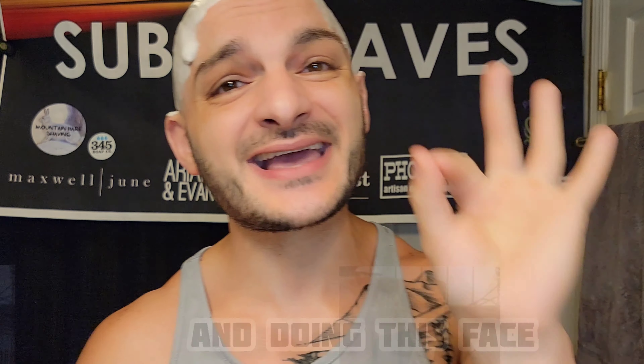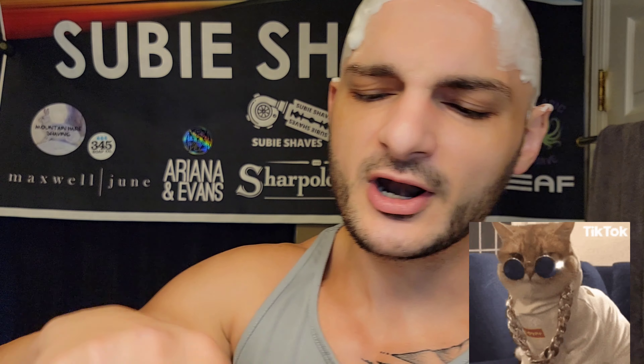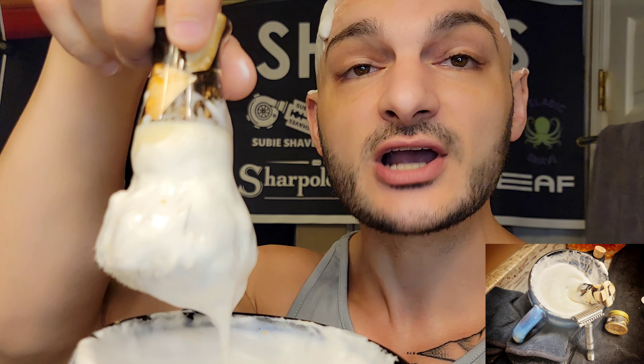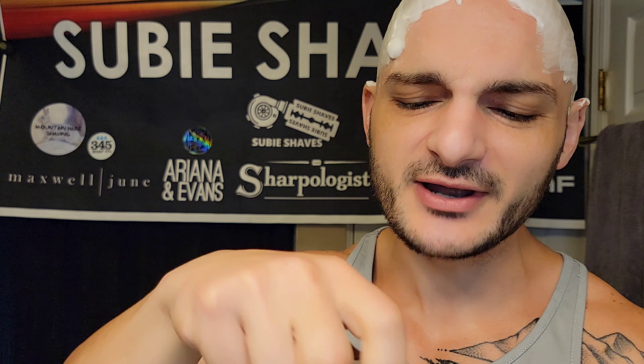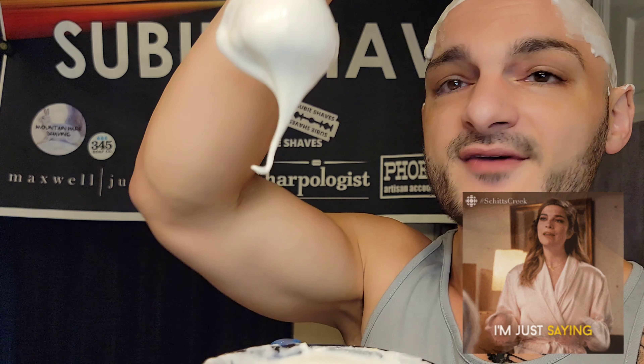We added 24-karat gold leafing to our lather today, plus 18-karat gold and a little bit of silver just to make sure all three were incorporated. We lathered it up with our mammoth tusk and resin Chisel and Hound brush - a limited edition brush - and we've got it lathered up beautifully.